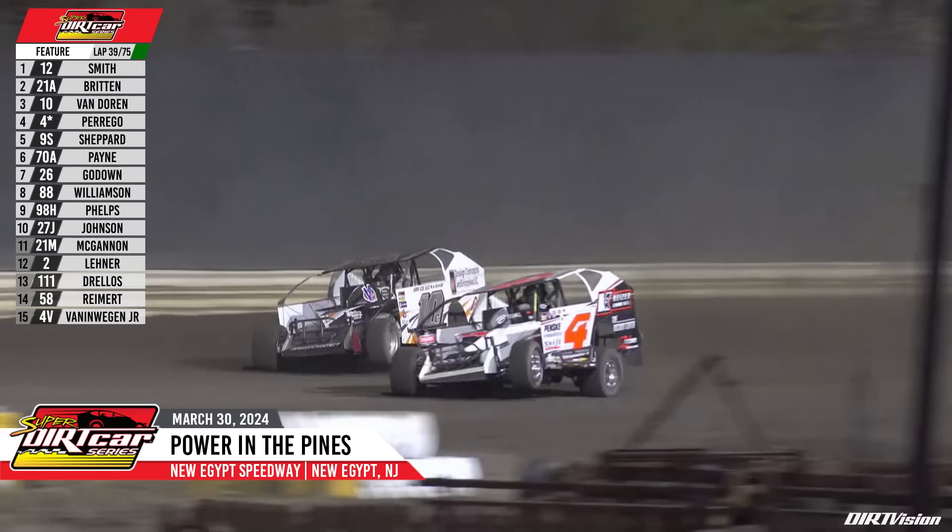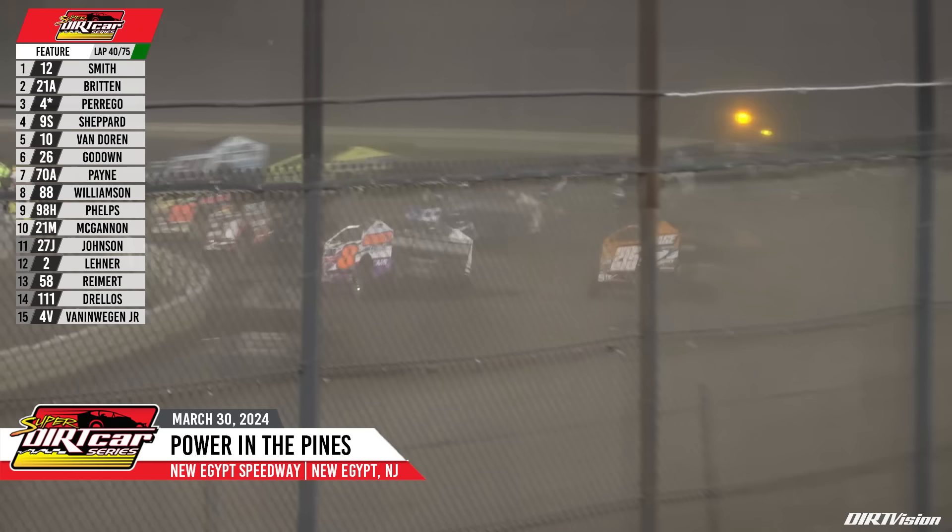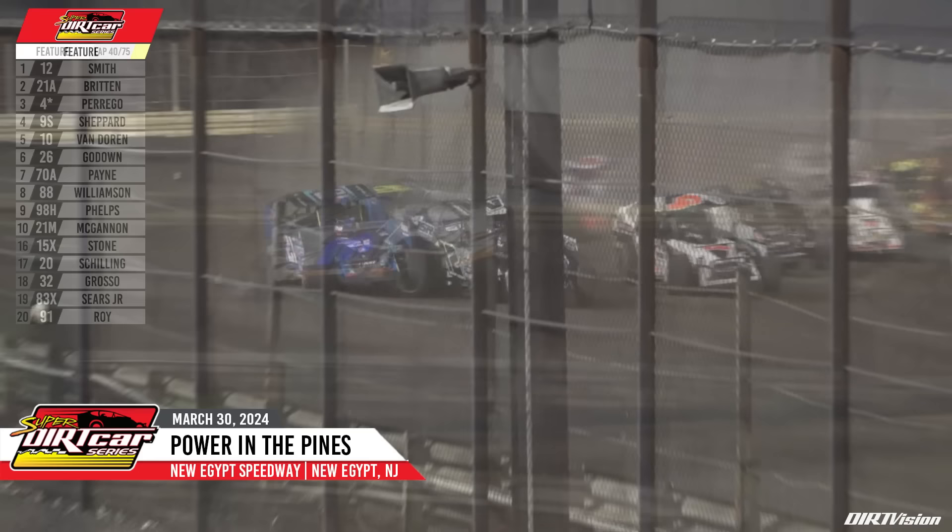Tanner Van Doren side by side with Anthony Borrego down the back straightaway. Borrego will take that position away — Borrego now up to the number three spot, moving Van Doren back to fourth. Matt Shepard rounds out the top five. Shepard going to go to the inside, he'll get by the 10C, and I think something's wrong on the 10C of Van Doren. He slows going into turn number one and two. What a heartbreak for the driver out of Schnecksville, Pennsylvania, as yellow comes out on the speedway for the 10C.